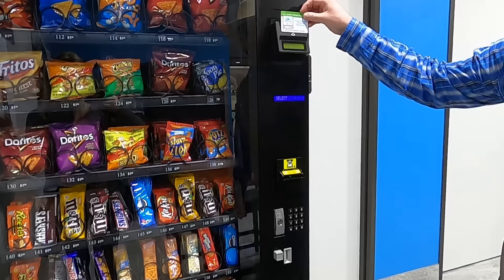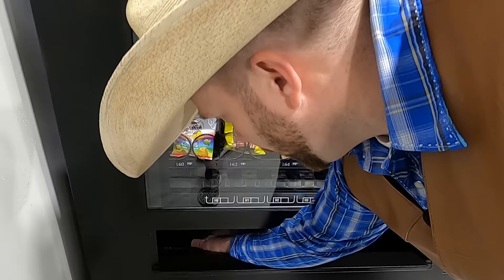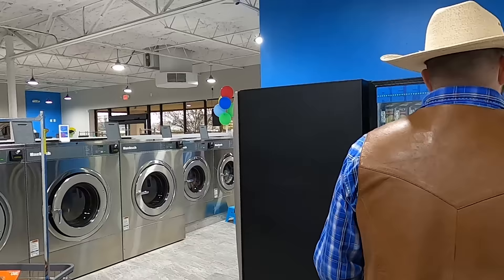I worked up a little bit of an appetite and they have snacks here! Have you ever used a vending machine before? It's kind of like how we got our laundry detergent, except there's food in it. I saw they have goldfish in here — I love goldfish and so does Cowboy Caden. I'm going to put my card right here. I want number 160 — there they go, they drop down! Look at that, my very own bag of colorful goldfish! I need something to drink too — it's really good to stay hydrated. Always drink plenty of good water.